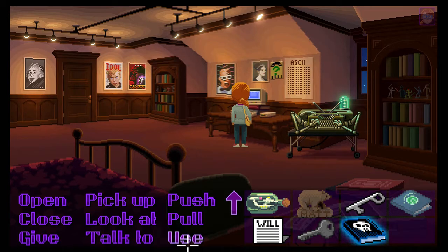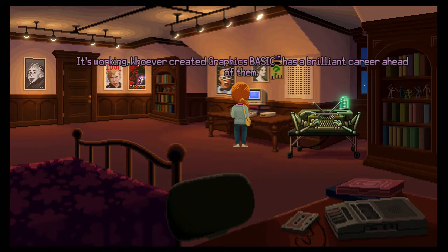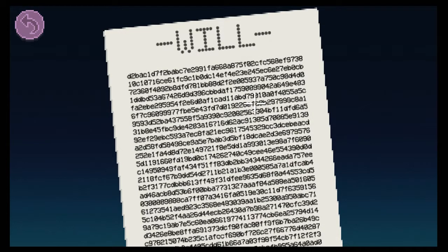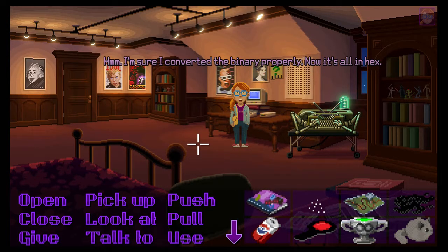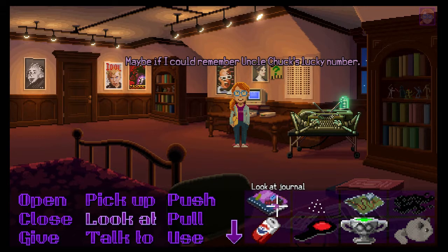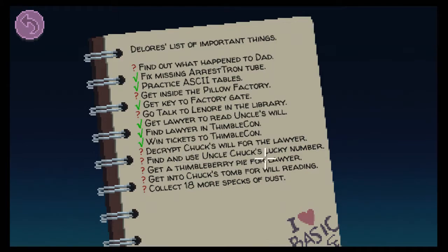Then we use it on the computer. My Commodore 64 is now supercharged with Graphics Basic and we now run the will for it. What I had to do is pick it up. 'Whoever created Graphics Basic has a brilliant career ahead of them.' So annoying - 15 minutes of coding and decoding later, there's the will. It's all in gibberish. I'm sure I converted the binary properly - now it's all in hex. It must be encoded. Maybe if I could remember uncle Chuck's lucky number - he used it to win the lottery a few years back.